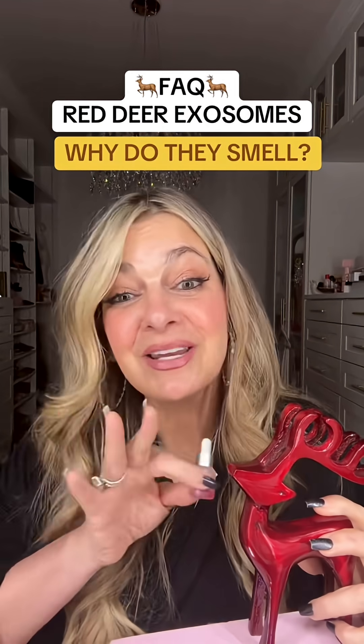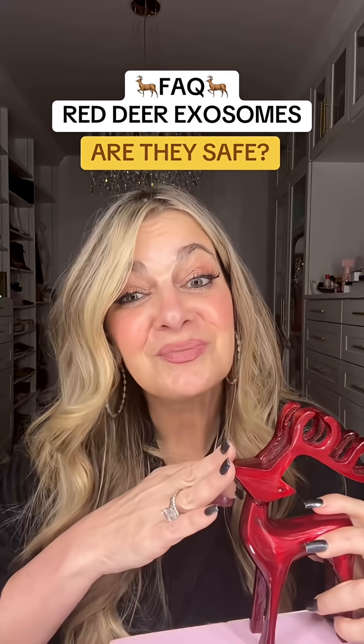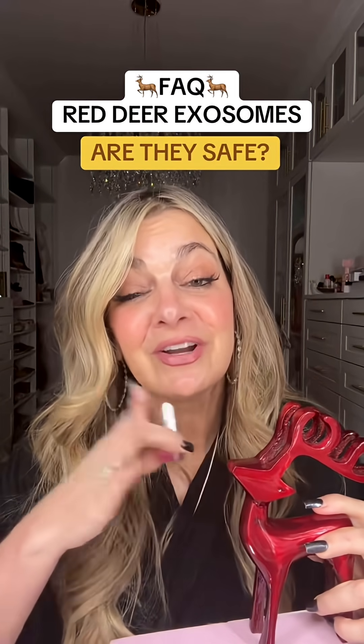They will have an interesting smell and they might even smell differently from batch to batch. Are they safe? That's a great question. I actually specifically picked these red deer because there's no known disease transmission from the red deer to humans.